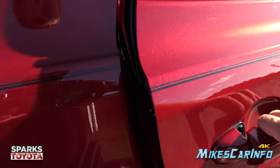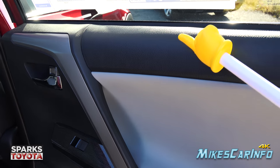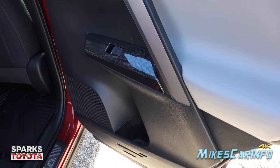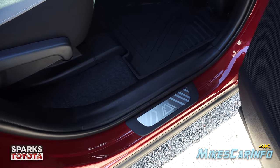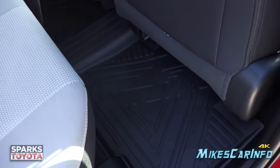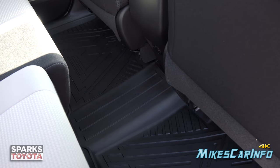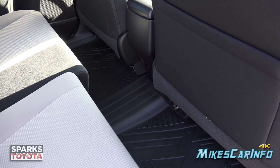Looking at the back door interior, you have hard plastics, soft-to-the-touch material around the arm area, and hard plastics below. There's a smaller sill plate with little mountains on it — even the mountain floor mats continue back here and connect together as one big long floor mat including the center. There's a very minor hump in the center floor, so not much to impede the legs of a center passenger.